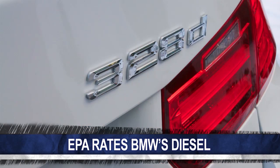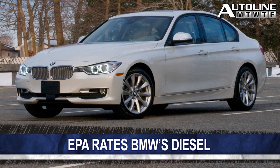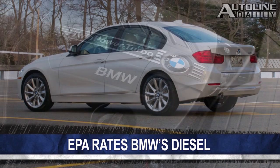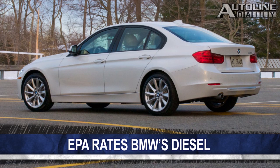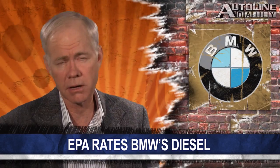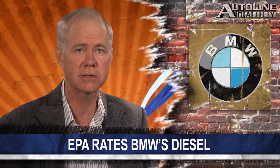The EPA released fuel economy ratings for the 2014 BMW 328D — and the D, of course, stands for diesel. The rear-drive version gets a rating of 32 miles per gallon in the city and 45 on the freeway, while the all-wheel-drive version is rated at 31 city and 43 highway. Those are pretty impressive numbers. According to Wards, so far this year BMW has sold nearly 2,500 diesel-powered vehicles in the U.S. market, compared to 880 hybrids.